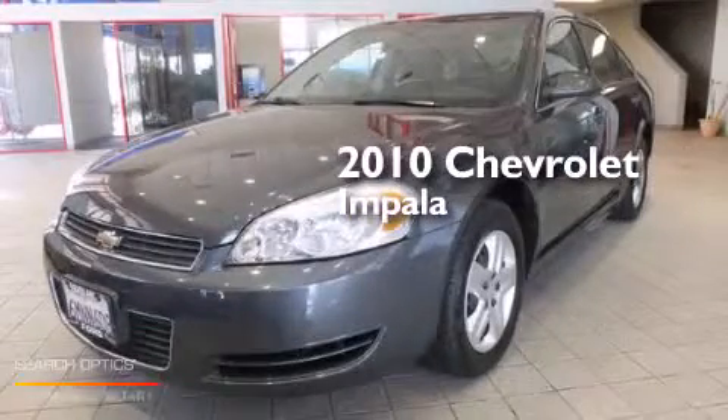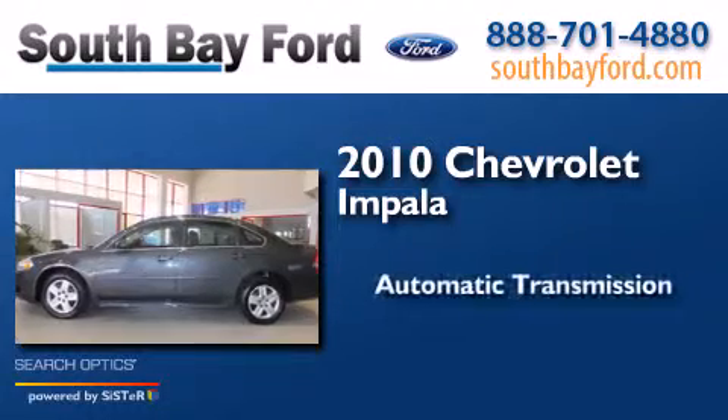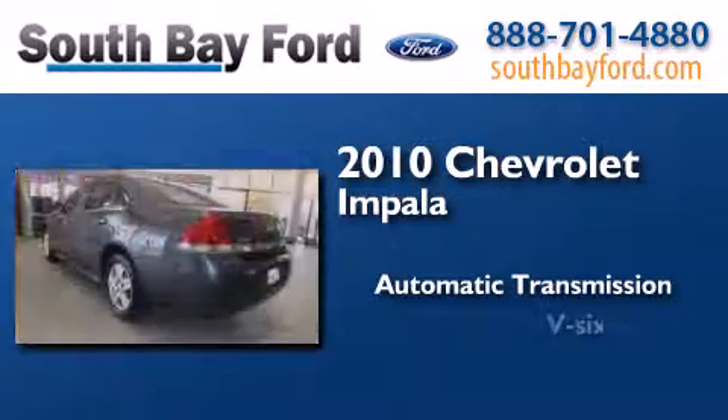This is a 2010 Chevrolet Impala. This four-door sedan has an automatic transmission and a V6.